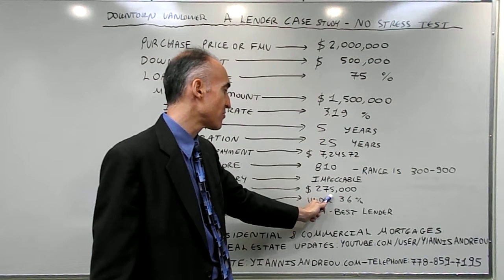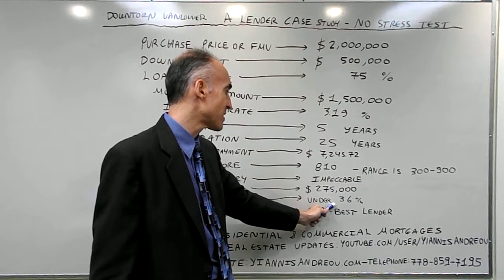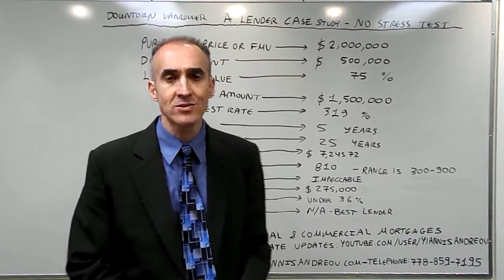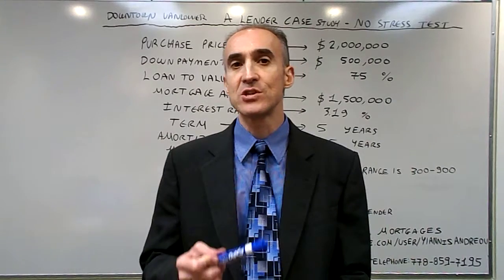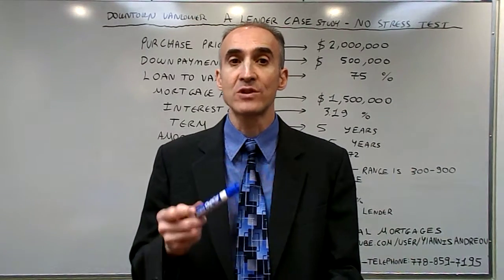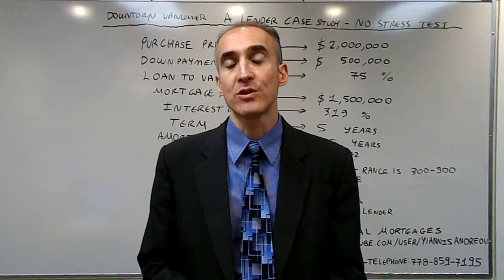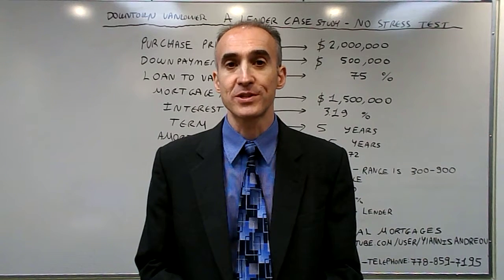$275,000 is the annual income, under 36% the debt ratio, and this is the best lender for the clients. There is no exit strategy because this lender is the only one that allows them to qualify using the contract rate, like it used to happen in the past, and not the stress test of an extra 2%.